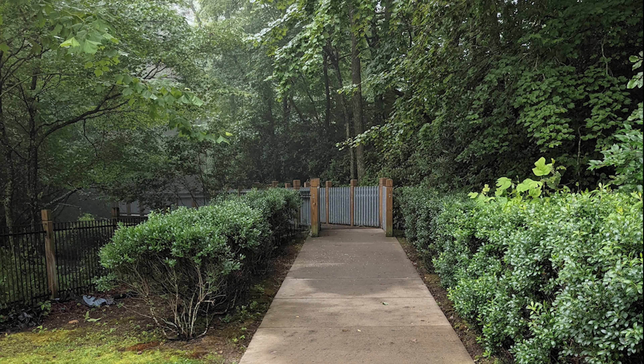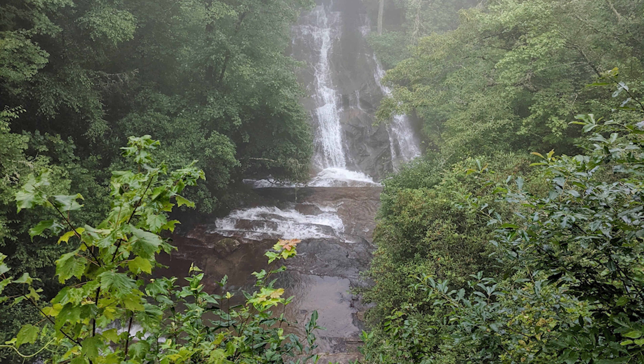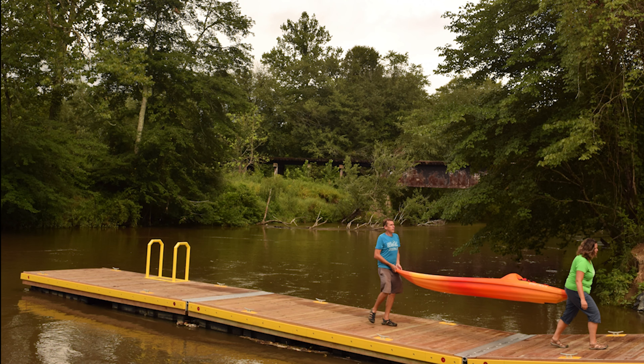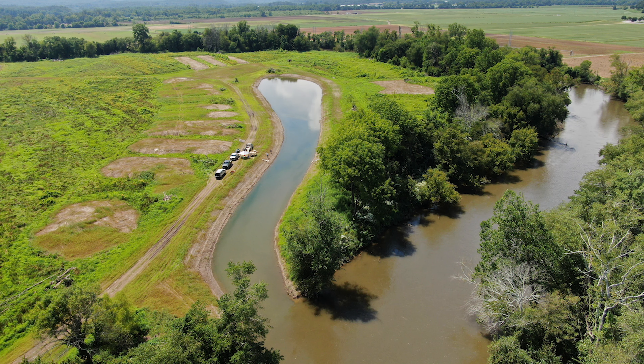At Conestee Falls Park in Brevard, there are actually two beautiful waterfalls at this small park, and there's an accessible viewing platform. You can paddle, float, or fish the French Broad River. You'll see lots of wildlife while knowing that you're making this river even better by supporting river restorations that revitalize habitat and improve our water quality.